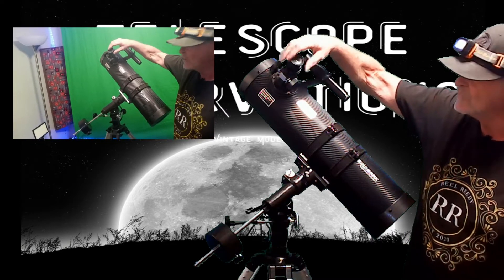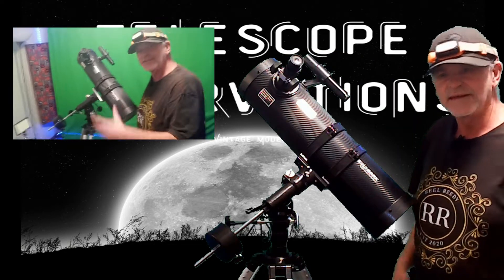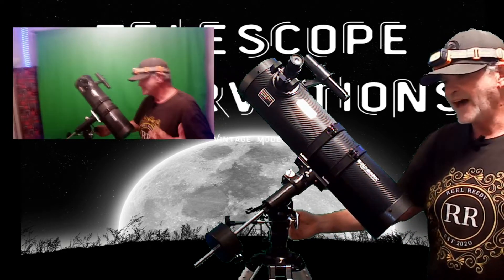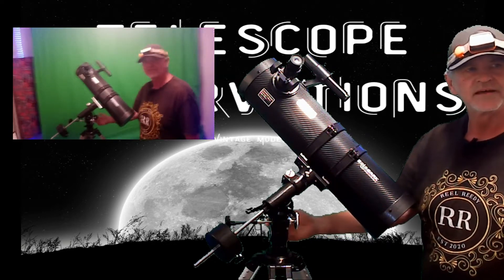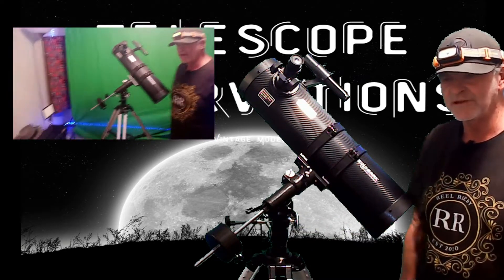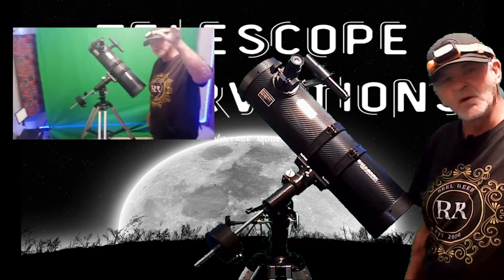If you notice that once you get a star in focus it's moving really fast and hard to keep up with, ninety percent of the time you're over-focused — you have too much magnification, and that's why it's moving so fast.